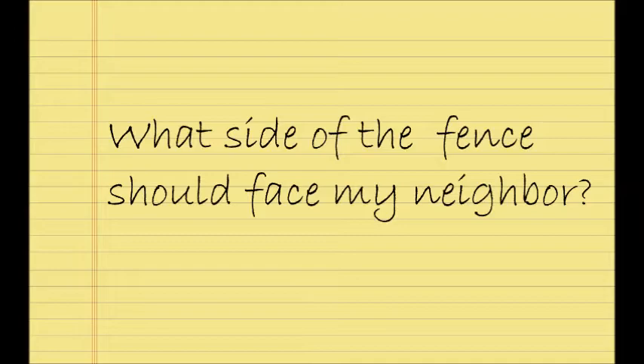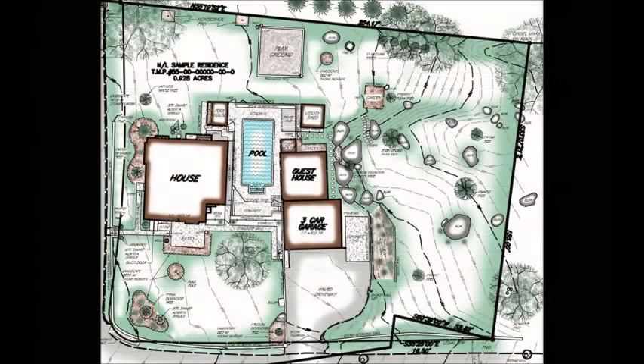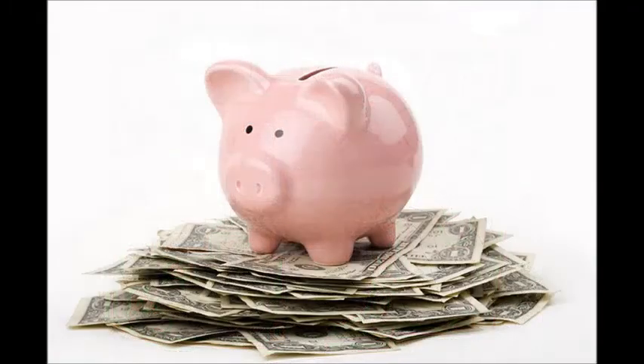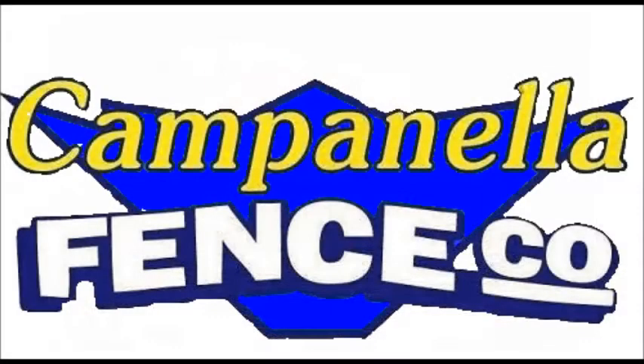Secondly, you should consider getting a property survey. If you are installing a fence on the property line, we highly recommend you do. You will spend less money on a survey than if you have to remove and reinstall the fence in a different location. You are guaranteed to receive unparalleled customer service and be impressed by our excellent workmanship when you contract Campanella Fence Company.